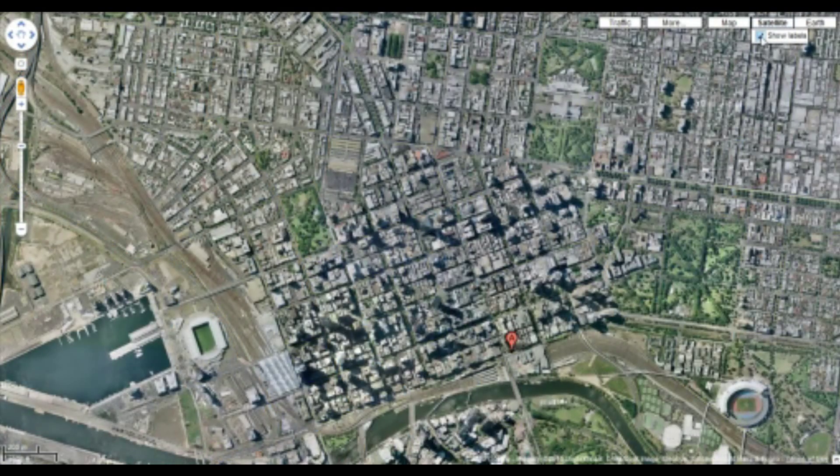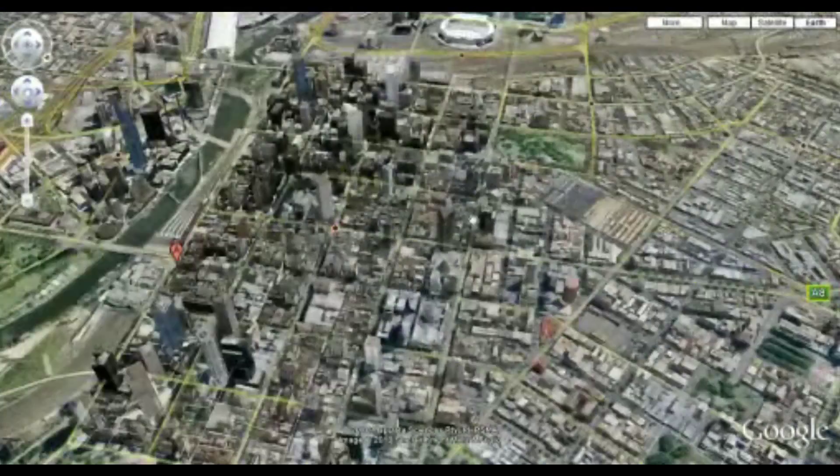If we go back to the satellite map, you can see that the traditional view is still there. But by clicking on this Earth button, we can return back to an Earth perspective.